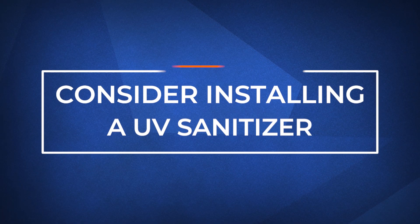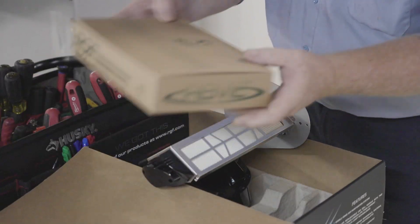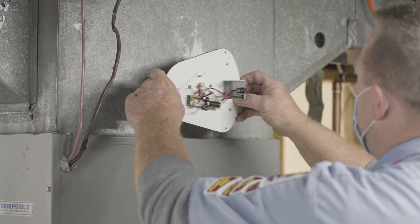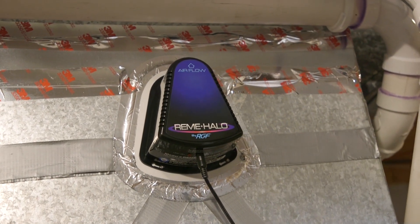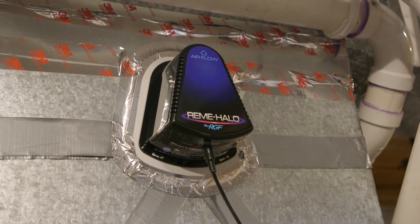A UV sanitizer can help kill germs inside your system and prevent them from entering your home. You can look into installing the REME Halo air purifier or similar products, which removes 99 percent of bacteria and germs. The REME Halo neutralizes particles in the air, including allergens, bacteria, and virus particles. It can be the difference between a horrible flu season and a healthy one.